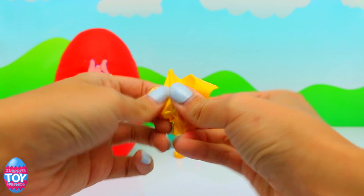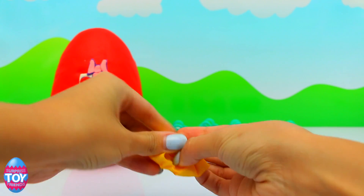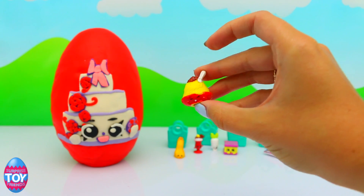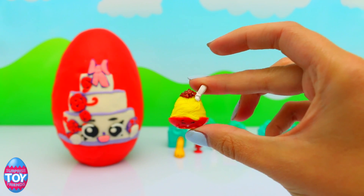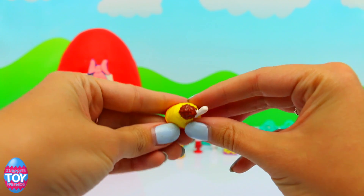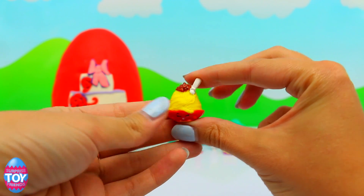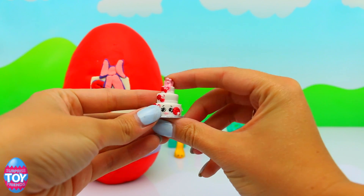Let's see who's in our blind bag. I recognize this one — this is Nettie Spaghetti, and this is the red version of Nettie Spaghetti. She is rare and she's from International Foods.